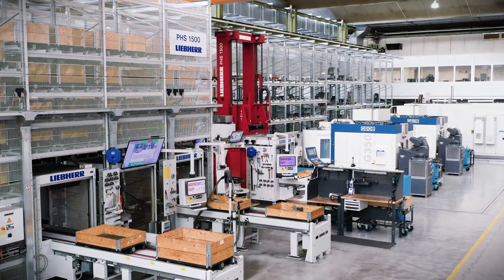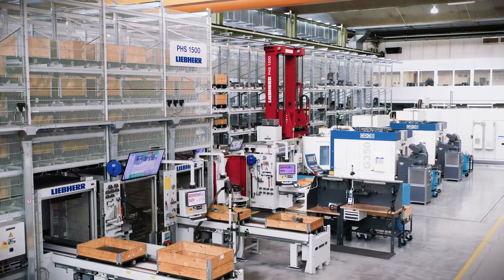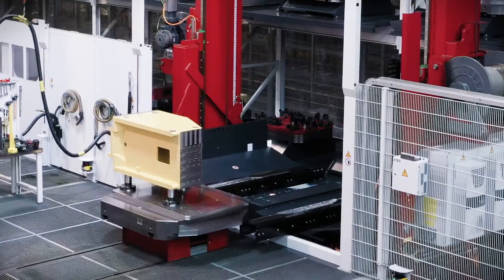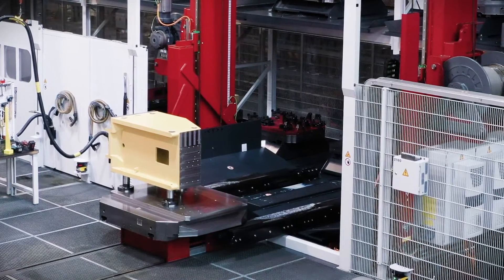The PHS Pro is the most flexible system. Whether small or very large, the system can be adapted to your requirements to find the best solution for your processes.